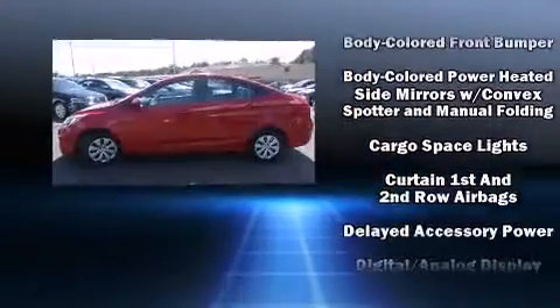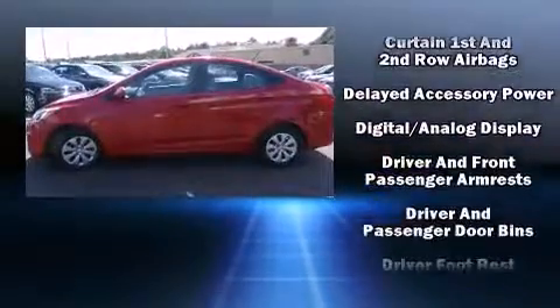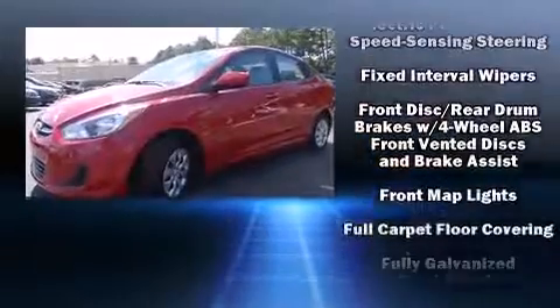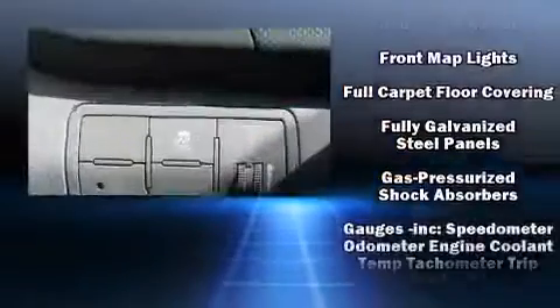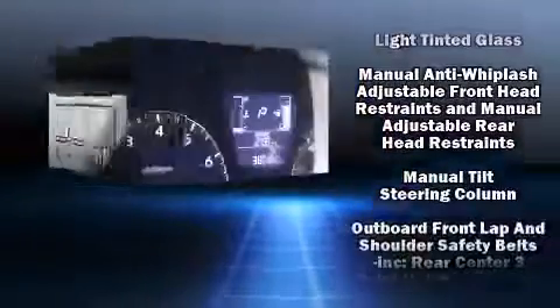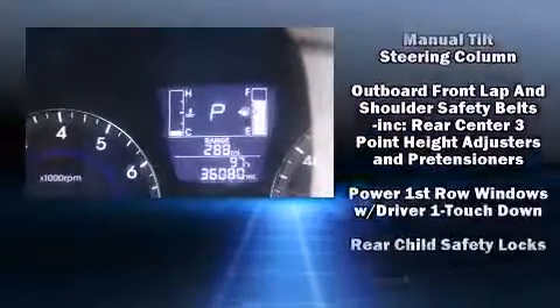Safety equipment has been integrated throughout, including head curtain airbags, front side impact airbags, traction control, anti-whiplash front head restraints, a panic alarm, and ABS brakes. Brake Assist technology provides extra pressure when applying the brakes.